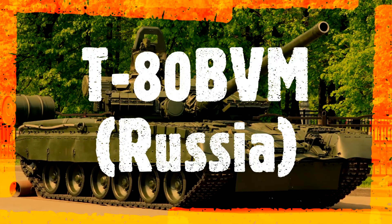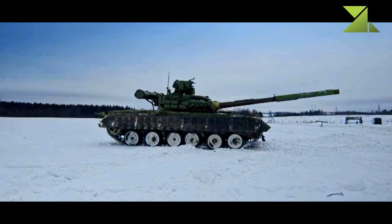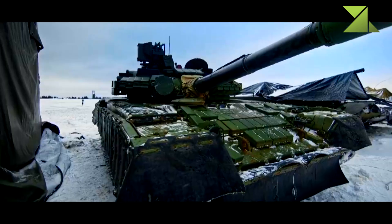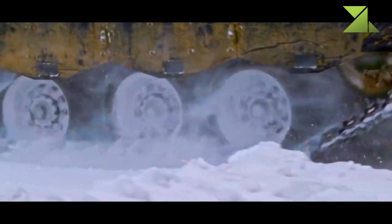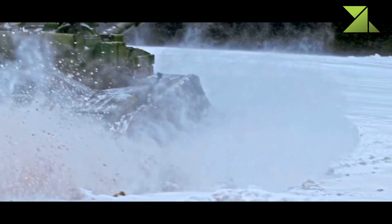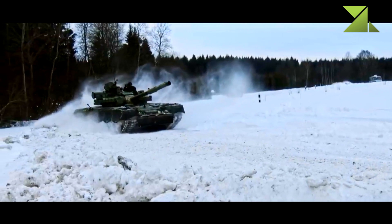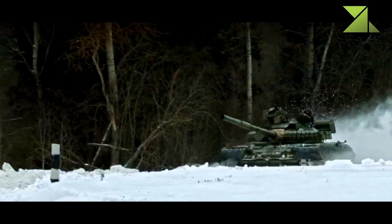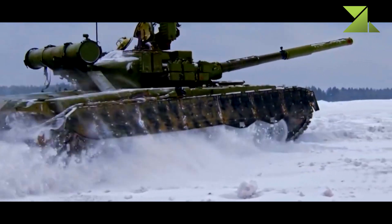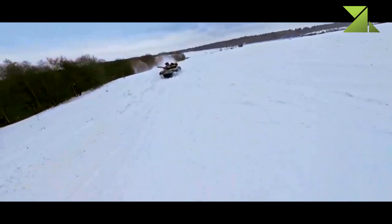The T-80 BVM is an upgraded version of the T-80 BV main battle tank, first publicly revealed in 2017. Russia currently operates a total of 4,500 T-80 main battle tanks of all variants. Due to high operational costs, these tanks are being kept in reserve, with the main operational tanks of the Russian army being the T-90 and overhauled or upgraded versions of the T-72.